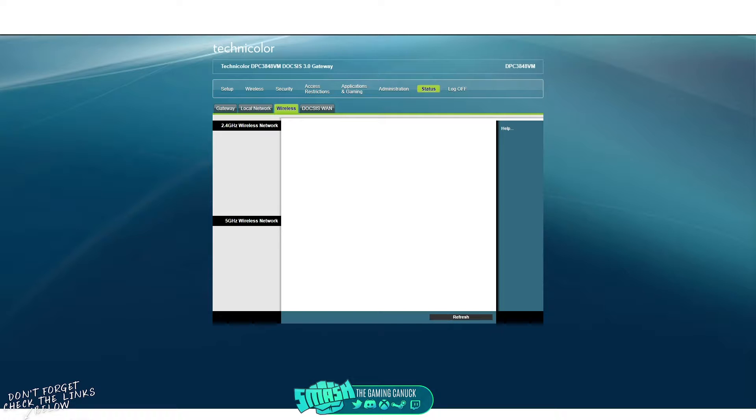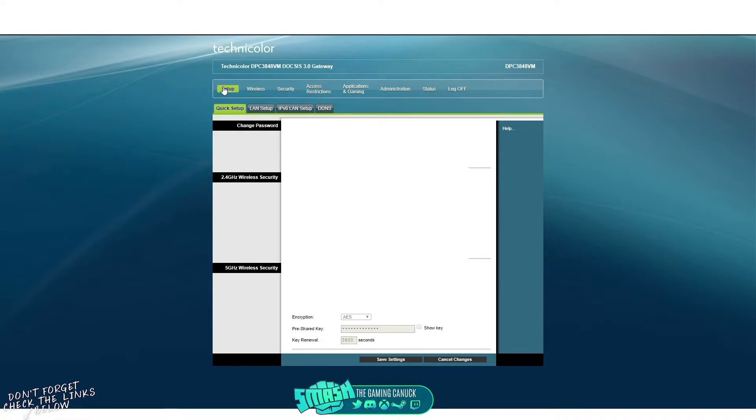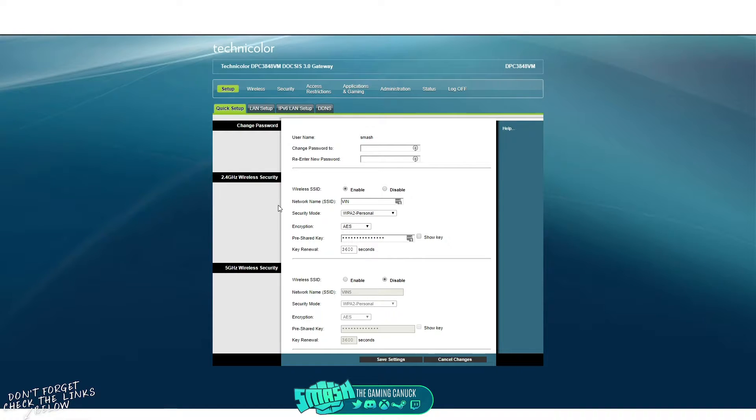This video may be long but I'm going to try not to make it too complicated. We're going to start off with the setup tab. Your router settings will look different depending on whether you're on a D-Link, TP-Link, or Belkin, but you should be able to find these settings somewhere. We'll start with wireless security.